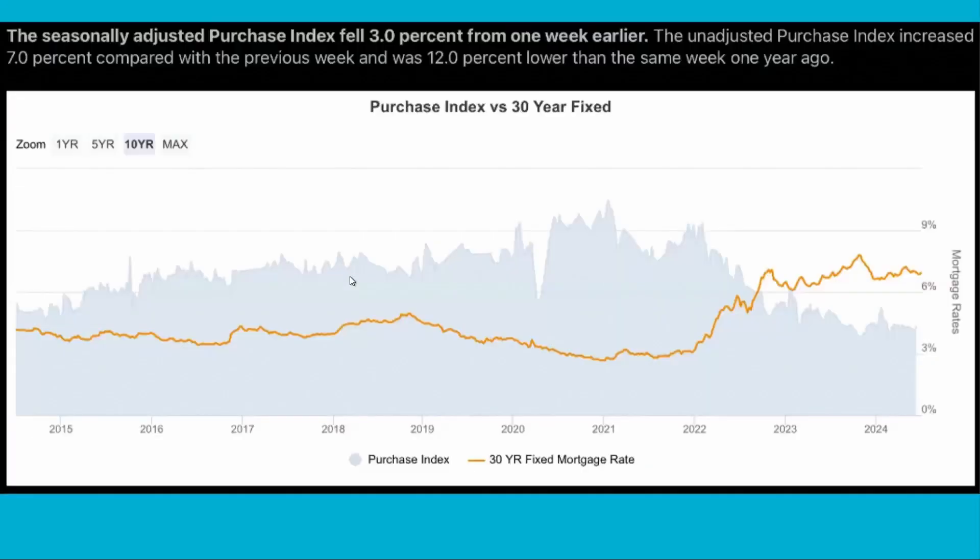Let's talk about loans a little bit. So that's the real estate sales market down basically 50%. This report here shows the purchase index versus the 30-year fixed. This yellowish orange is the 30-year fixed rates dating back to about 2014. You can see on the right the rates from 0%, 3%, 6%, and so on. The shaded area is the purchase activity.